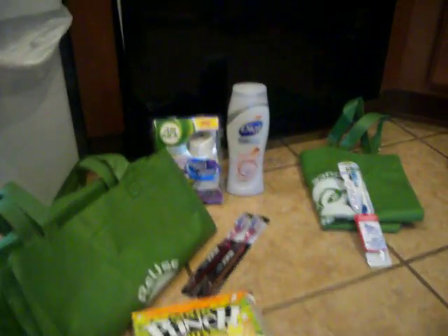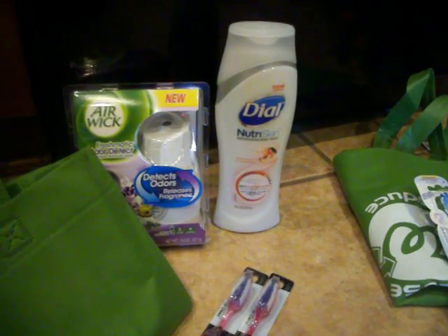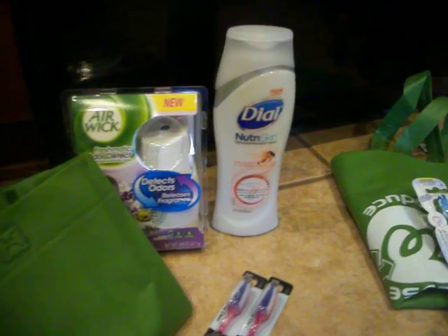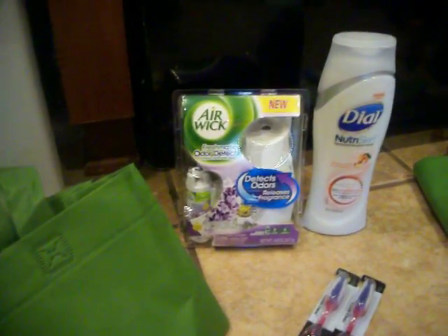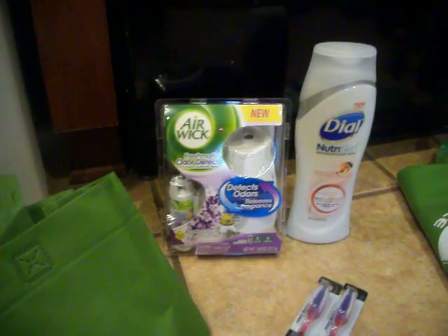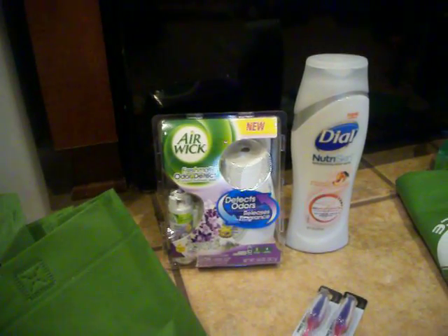The first one: I got a Dial NutraSkin Body Wash. It's $3.99. I didn't have any coupon, but it did generate a $3 register reward. I also got an Airwick Freshmatic. This was $7.99. I had a $4 coupon, and it also generated a $3 register reward.